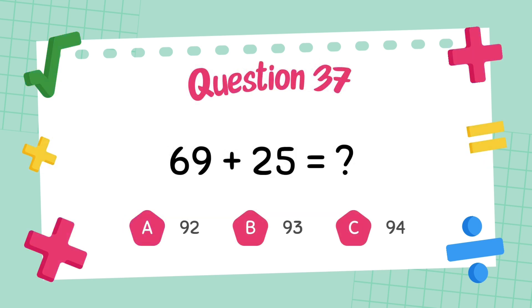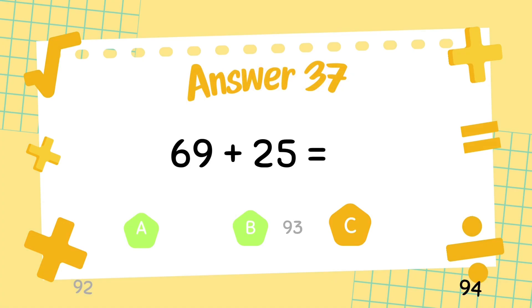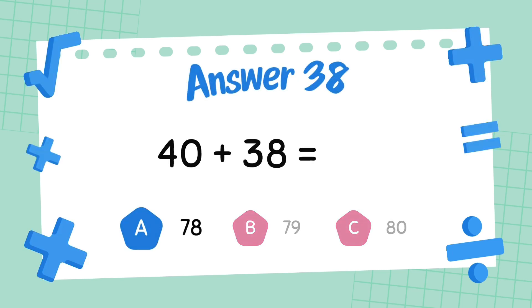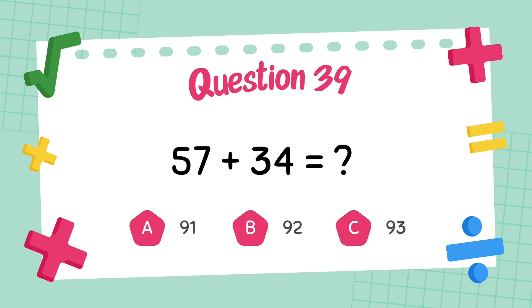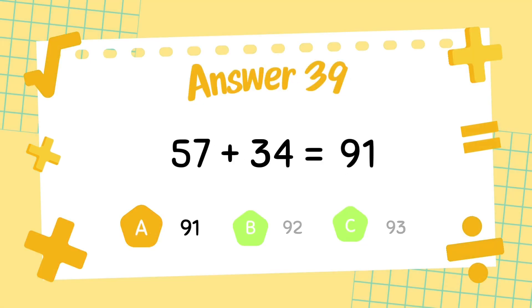What is 69 plus 25? The answer is 94. What is 40 plus 38? The answer is 78. What is 57 plus 34? The answer is 91.